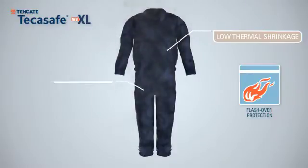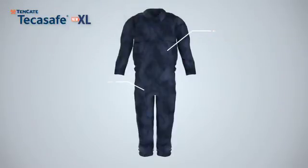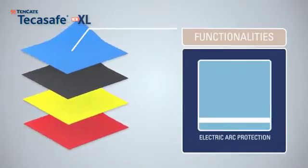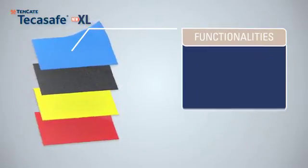Moreover, the most severe third-degree body burns are kept at a minimum level. The next generation Tenkata Take-A-Safe XL fabrics provide a durable and affordable electric arc protection to electricians, electrical contractors, and other professionals.